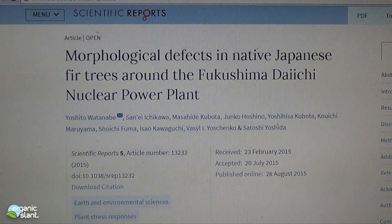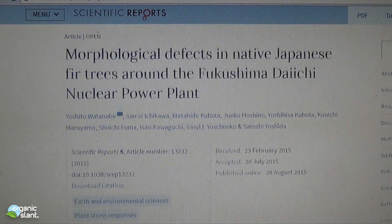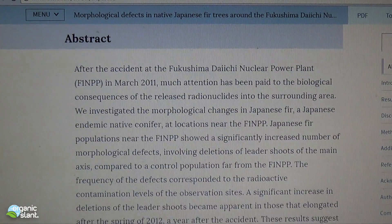In 2015, they did a study of the surrounding area around the nuclear power plants and the native Japanese fir trees, and they produced a study. Here is the abstract of it. As of January 15th, they documented the surrounding areas around the Fukushima Daiichi plant. This report is called Morphological Defects in Native Japanese Fir Trees Around the Fukushima Daiichi Nuclear Power Plant.